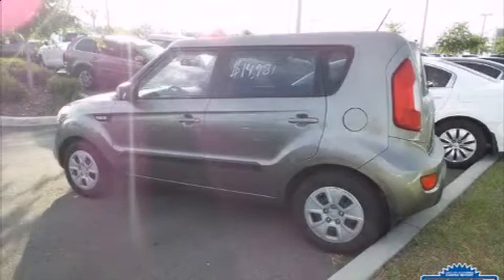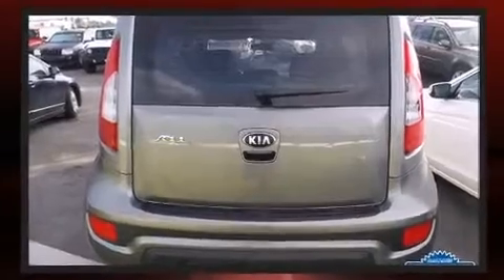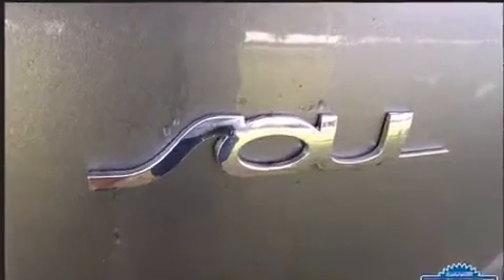Climb inside the 2013 Kia Soul. This four-door, five-passenger hatchback still has fewer than 40,000 miles. It features a standard transmission, front-wheel drive, and an efficient four-cylinder engine.